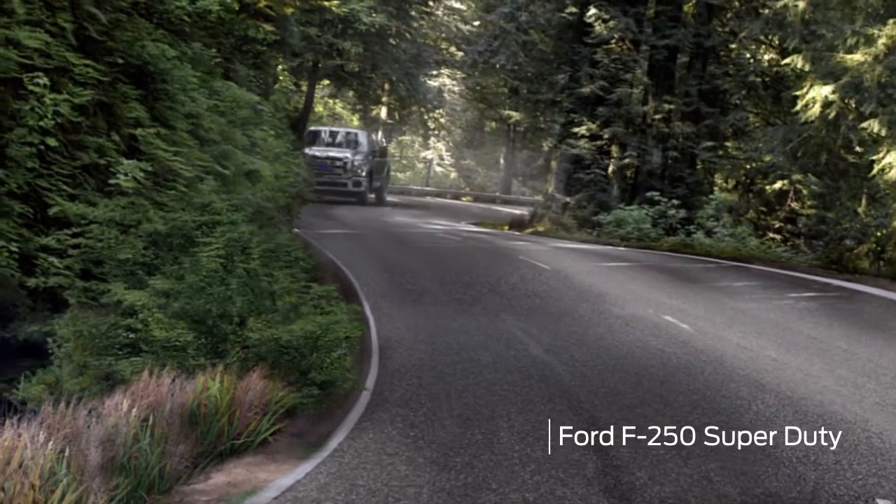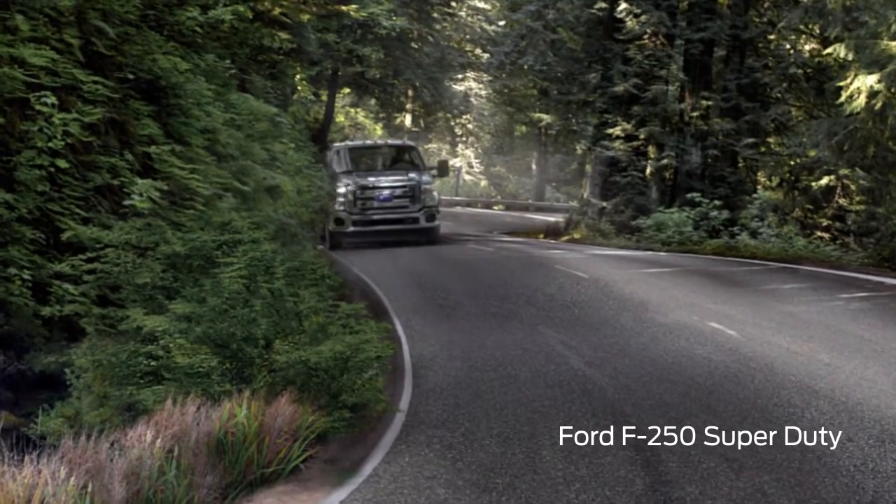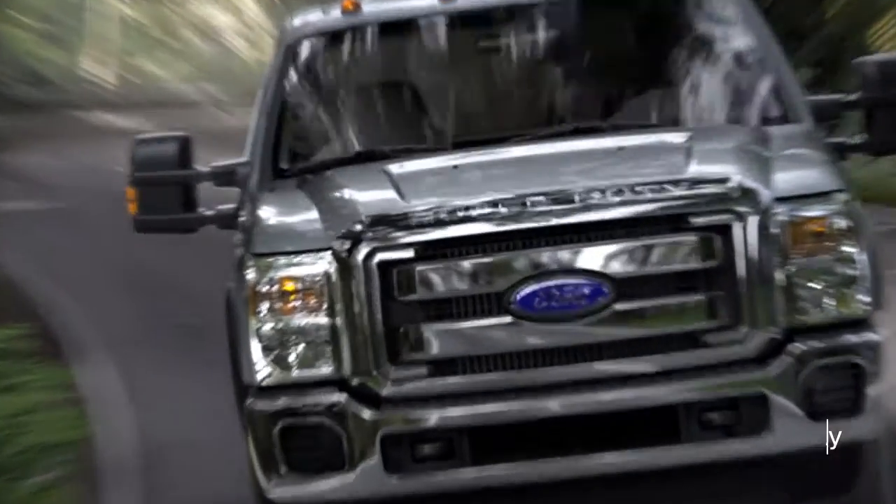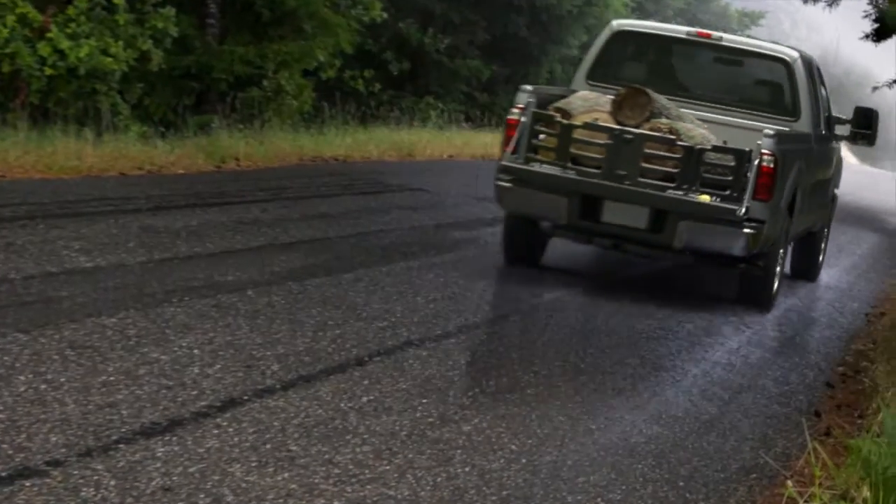The Ford F-250 Super Duty is the automaker's heavy-duty truck. It's larger and more capable than the F-150. Competitors include the Chevrolet Silverado 2500, GMC Sierra 2500, and Ram 2500.